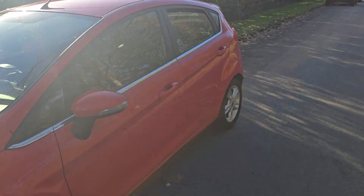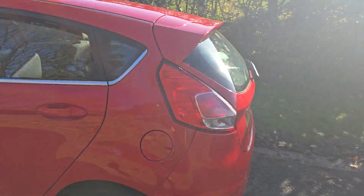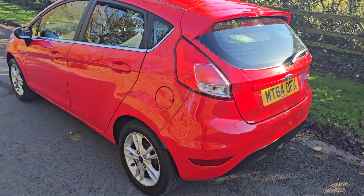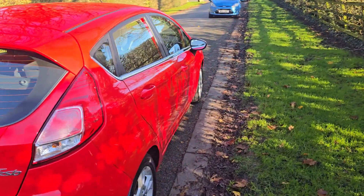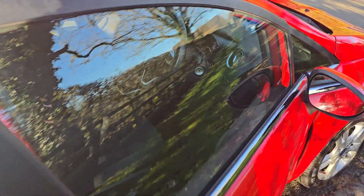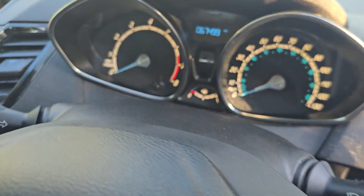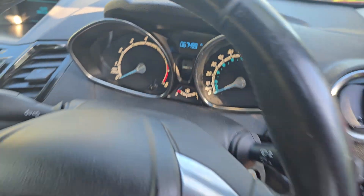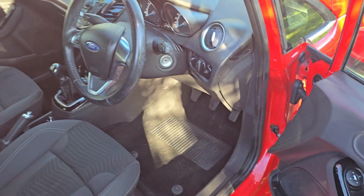Going around the bodywork and the wheels, it's in a great overall condition for its age and its mileage, with only a few very minor marks of wear and tear across the bodywork and the wheels. Inside the car is also in a good condition, and the mileage is very sensible — it's only done 67,499 miles at the time of recording from brand new, which isn't bad at all.